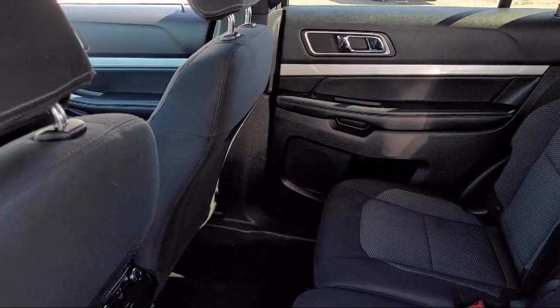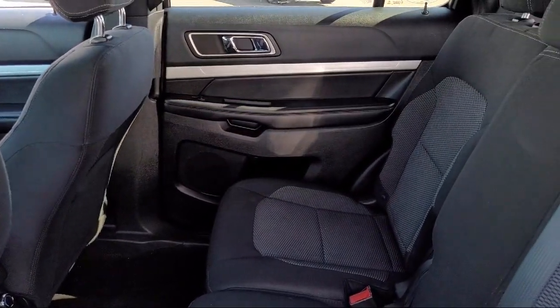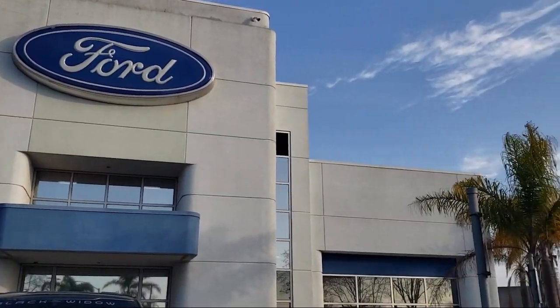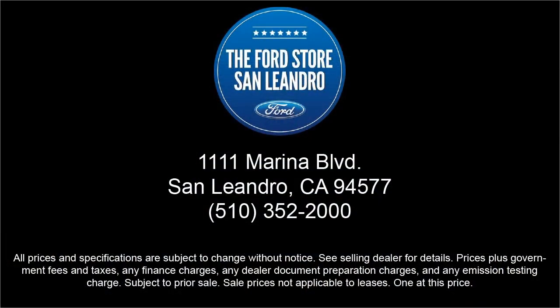So come see us today at the Ford Store, San Leandro. We'll see you next time.